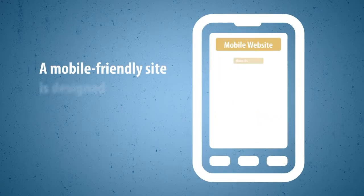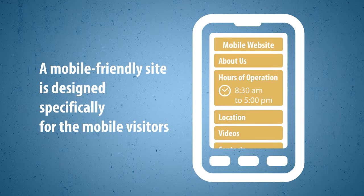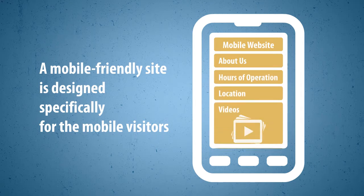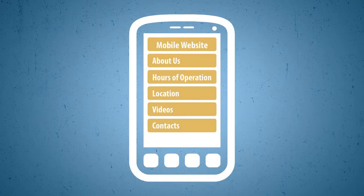A mobile-friendly site is designed specifically for mobile visitors. All the important information is very accessible and easy to find — directions to your location, your hours of operation, description of your business, videos or slideshows showcasing your products or services. Easy ways to contact you via a tap-to-call button, a quick contact form, or by visiting your business on social sites. A mobile site is designed to automatically resize to fit all popular mobile devices without any scrolling or zooming.